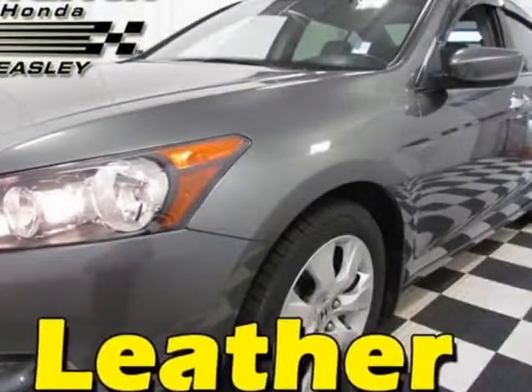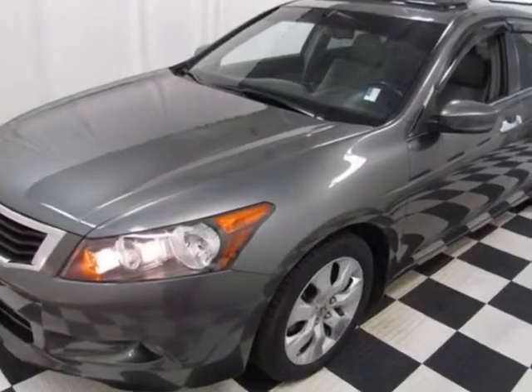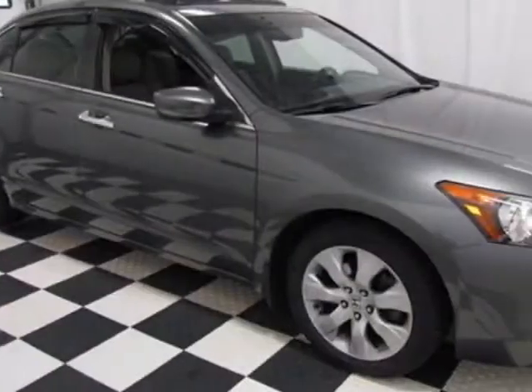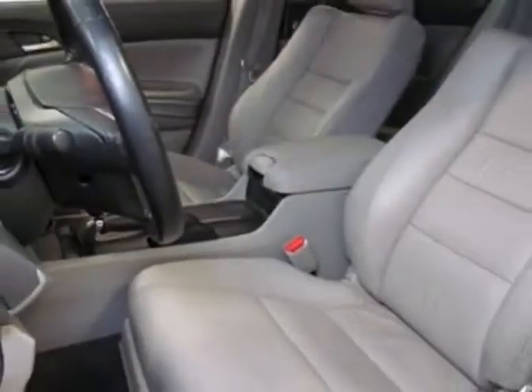Take a look at the certified pre-owned 2009 Honda Accord. This Accord has just under 53,500 miles. This vehicle gets an estimated 17 miles per gallon in the city and an estimated 25 on the highway.